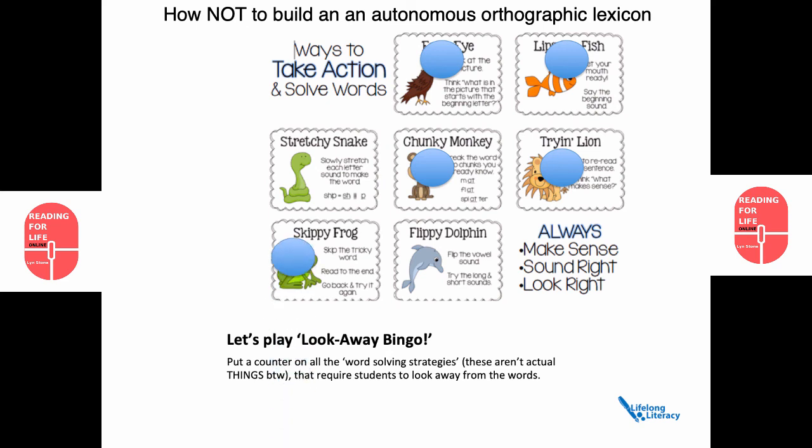Flippy dolphin: flip the vowel sound, try the long and short sounds. Not bad, but in the absence of a rationale as to why you would do that, it doesn't seem to make sense. That last bit — always make it sound right, look right — I've got a special counter for that. I've no idea what that's supposed to mean. So out of all these strategies, only two have anything to do with the phonology and the orthography of the word. Everything else is asking the student to look away from the word.